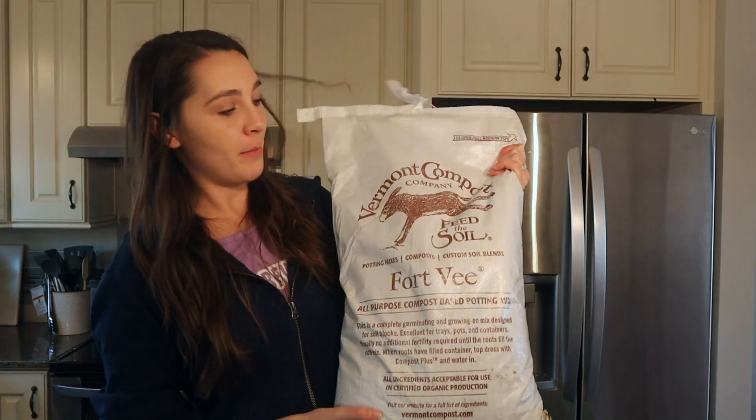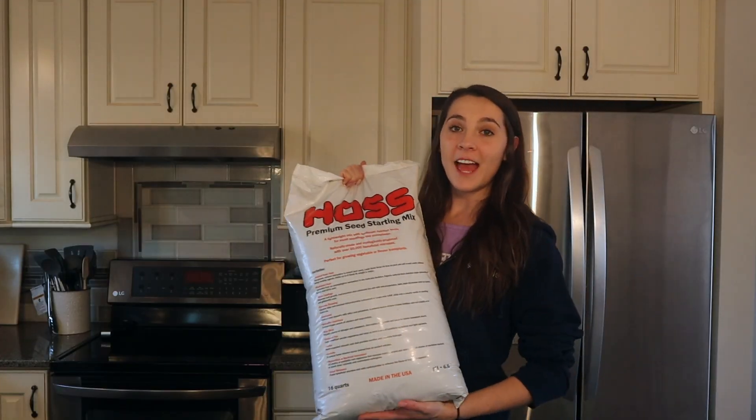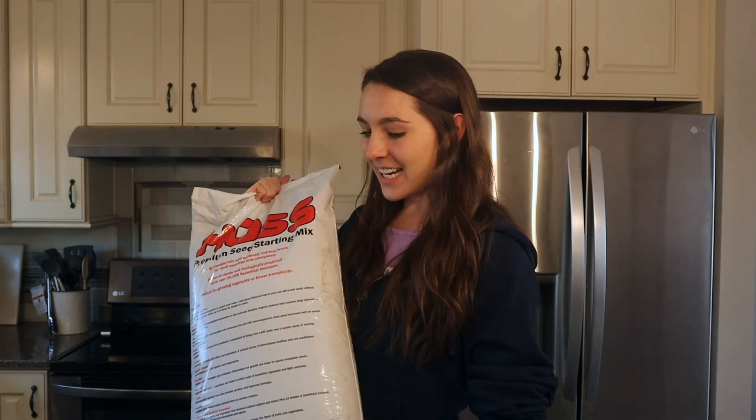Here is the Vermont compost — I got the Fort V and it's from Vermont. I saw a ton of other YouTubers and people who talk about soil using it, so I thought I'd give it a try. It turns out it's absolutely phenomenal. Then this is the premium seed starting mix from Haas. It obviously does okay — my plants look fine — but they're not thriving by any means. They germinated faster in the Haas, but they're considerably larger in the Vermont-Haas mix. So we're going to up-pot these to give them a better chance.